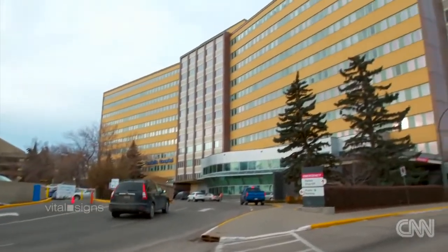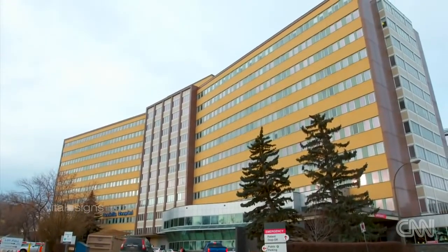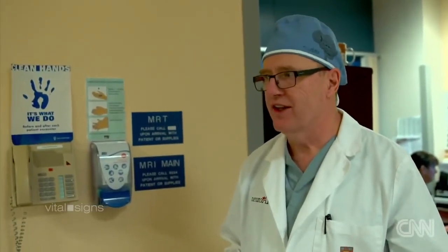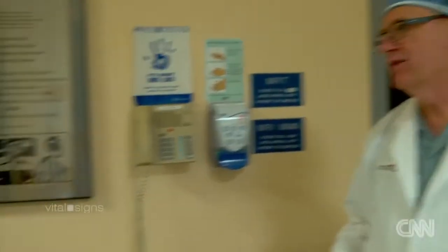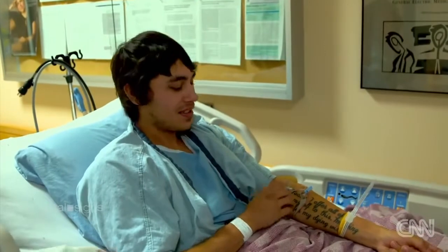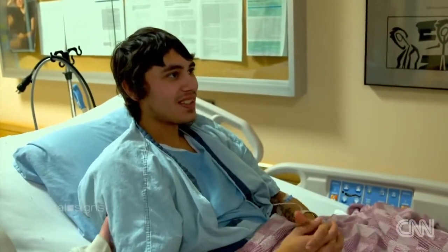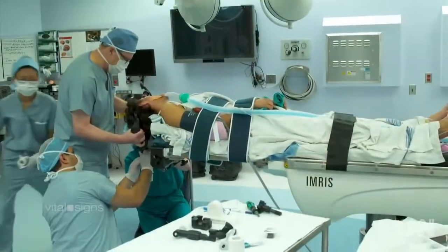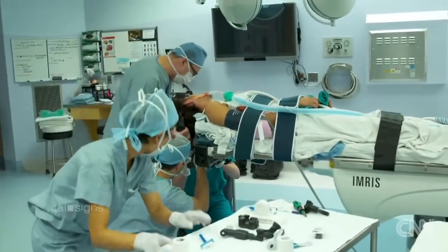Outside an operating room at Foothills Hospital in Calgary, Canada, Dr. Garnett Sutherland preps his patient. He confirms they'll operate on the right side and remove the aneurysm. Lee is 22 years old and has an aneurysm. Today he's undergoing brain surgery to remove it.